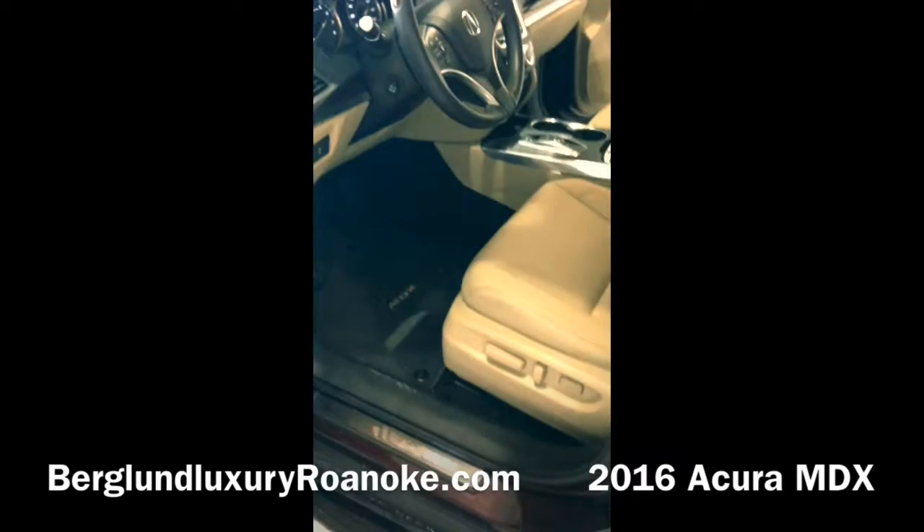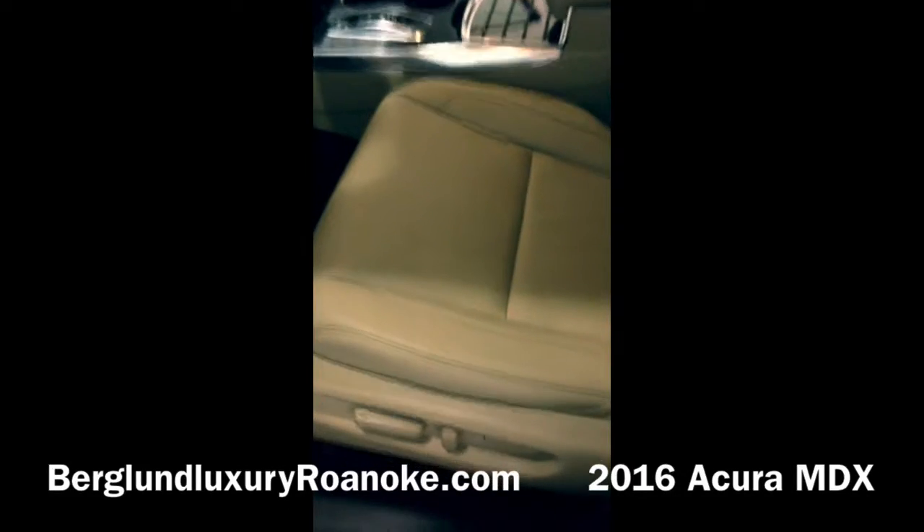No scratches, tires look great. Here's the front again — leather in perfect condition.